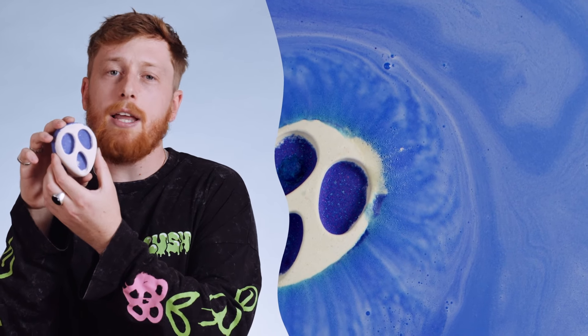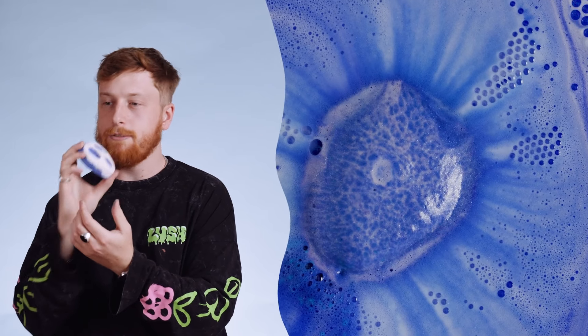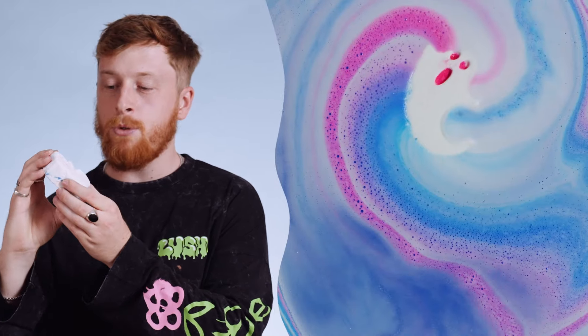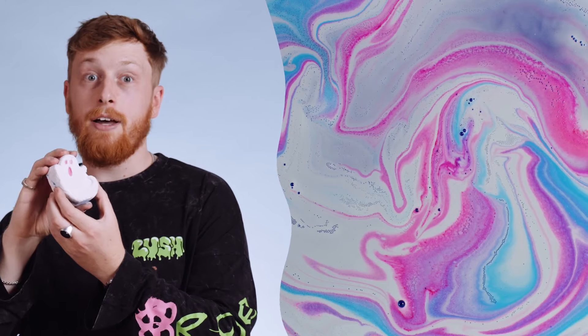First up we have the Halloween Bath Bomb range. Screamo — this is a returning bath bomb, but it's had a slight design change. It does have an amazing scent that goes with it, which is Happy Blooming. So this is a gorgeous bath bomb. Ghostie — this one I know was an absolute favourite when I went to the stores on Halloween last year. People just absolutely loved this one. It's really cute, and the colours in the bath bomb are amazing — there's some pink inside the eyes and the mouth. It's really cute, another favourite.